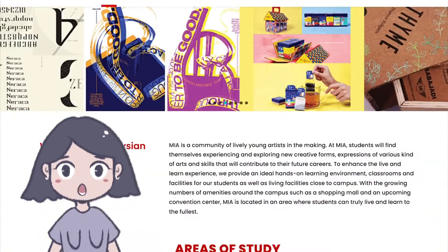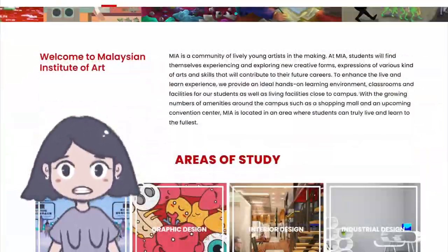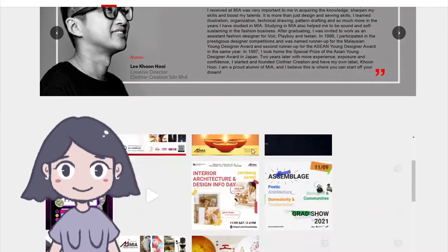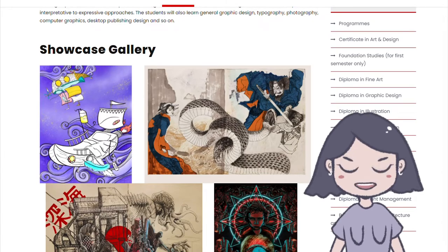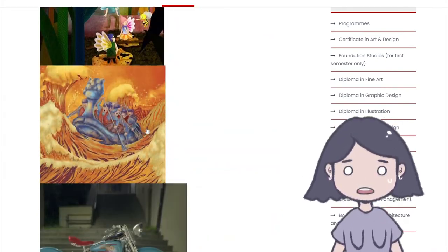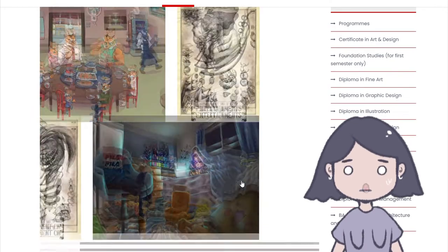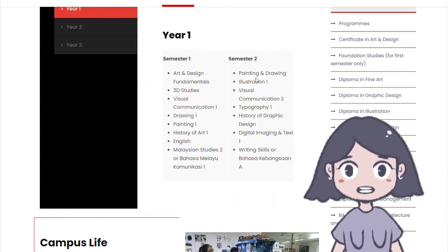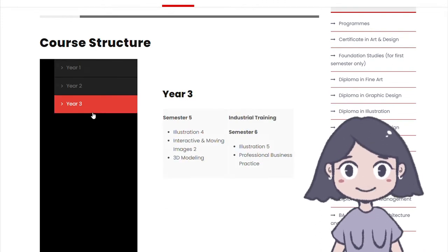Finally, let's talk about MIA — the only government art college here, funded by the government. They have a lot of courses, which is good. Looking at their diploma in illustration, they offer both certificates and diplomas. From their showcases, the style is very conceptual and fine arts-oriented — less about anime, more storybook and contemporary styles. It's quite storybook-heavy across their showcase.